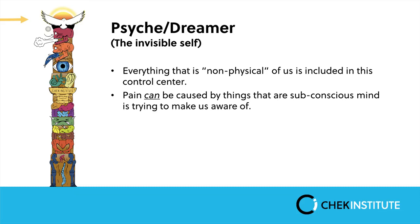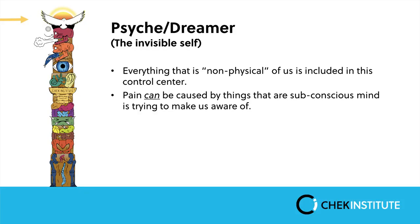At the top of the totem pole we have the psyche — everything that is non-physical. The reason it's at the top is because if you didn't want to live, you could effectively end your life. At a subconscious level, the reason we're in pain can be that the subconscious mind is trying to make us aware of something. For instance, I've seen clients whose pain exists because it's the only way they get attention from others — they subconsciously remain in pain, with a whole series of health professionals helping them, as their way of gaining attention.